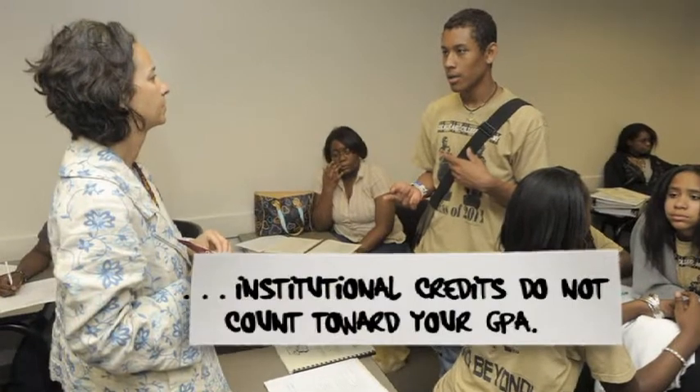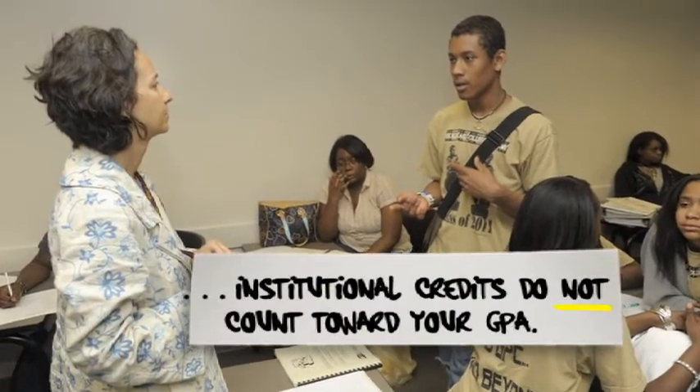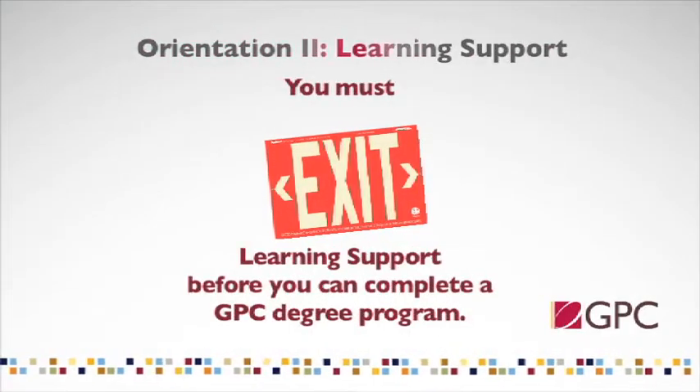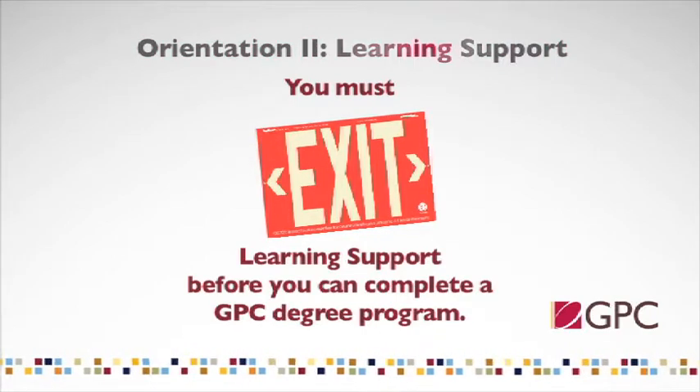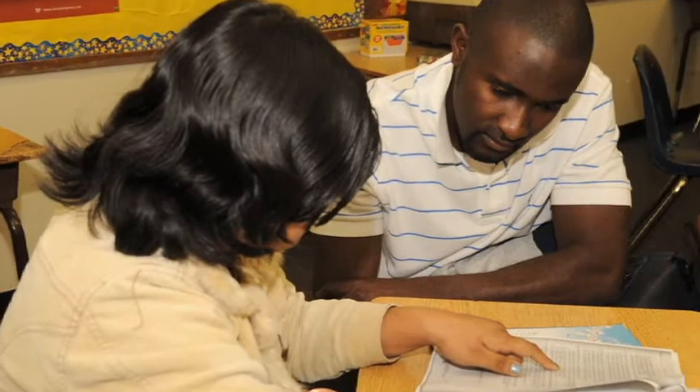However, learning support classes are not reflected in your GPA. While the learning support courses are not directly used for graduation purposes, exemption or exit from learning support is required for all of GPC's degree programs. In this way, you have the benefit of additional skill building offered by the learning support program, allowing you to find greater success in all the classes you take and in your education.